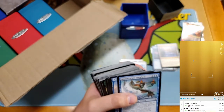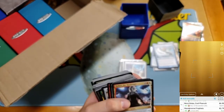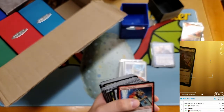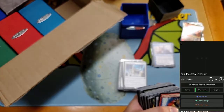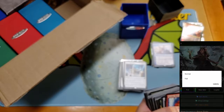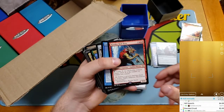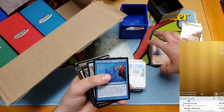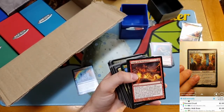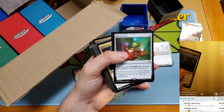Got Krenko in here. I'm going to do foils after — foil Cast Through Time looks a little beat up. Metallic Mimic — that's a hit. Putting anything that's a hit in a separate pile to get a grand total. Tempt with Vengeance, Nahiri, Arixmethes — that's something. Arixmethes is 10 bucks now, that's crazy!